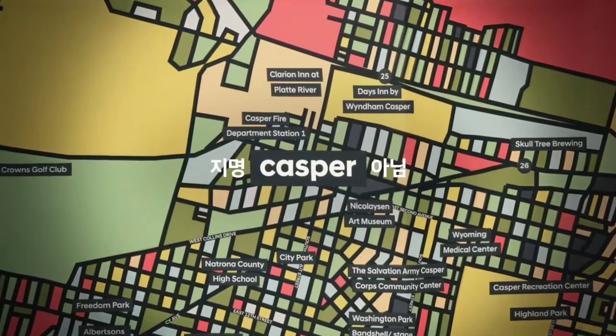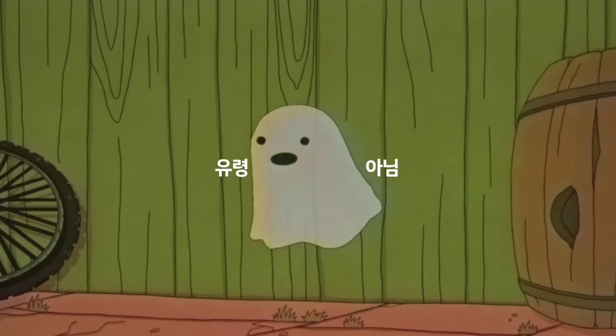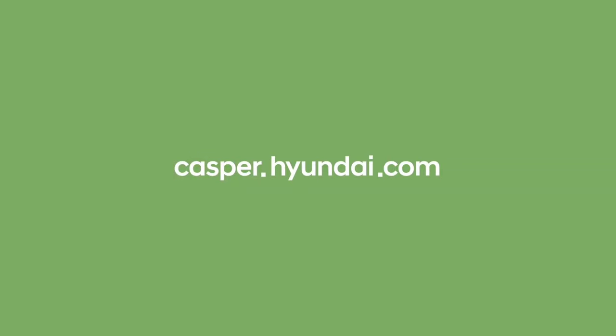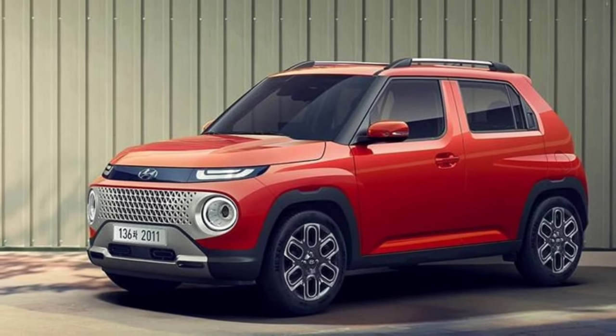Hyundai has confirmed two engine options for Casper in South Korea. It will be offered with a 1.0L multipoint injection engine and a turbocharged version, which will also be powered by a 1.0L engine with direct injection. The two engines are capable of producing 75hp and 99hp of power respectively.